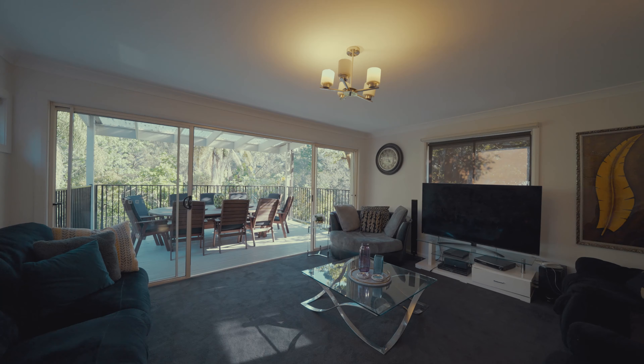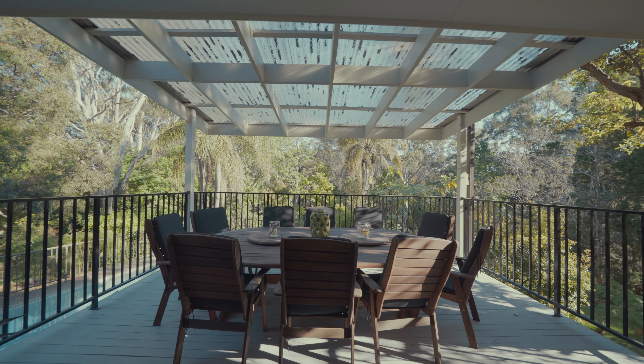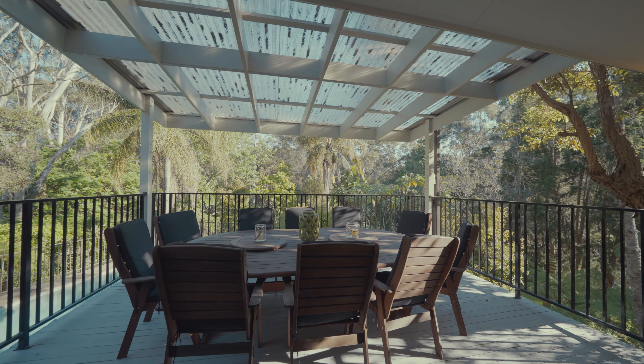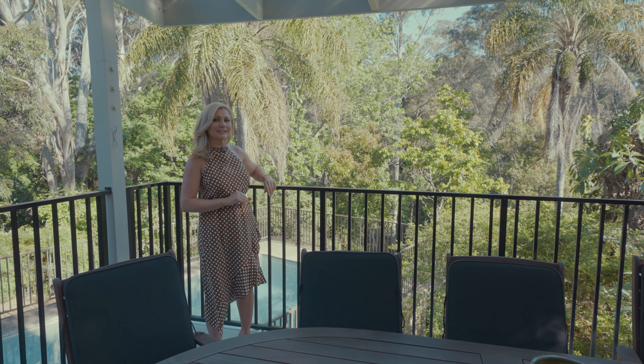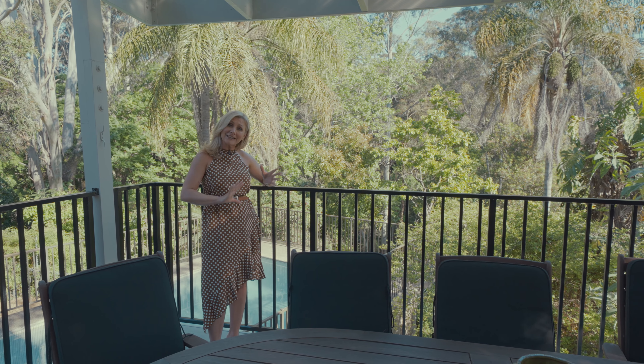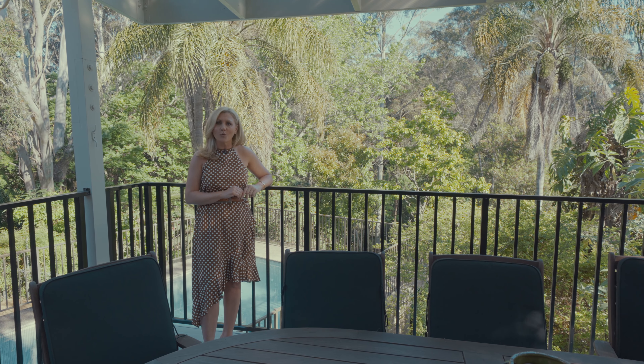Undoubtedly one of the most unique characteristics of this home is this top barbecuing area that's great for entertaining, but also takes in one of the most spectacular leafy views and allows plenty of light and airflow all the way through the property.